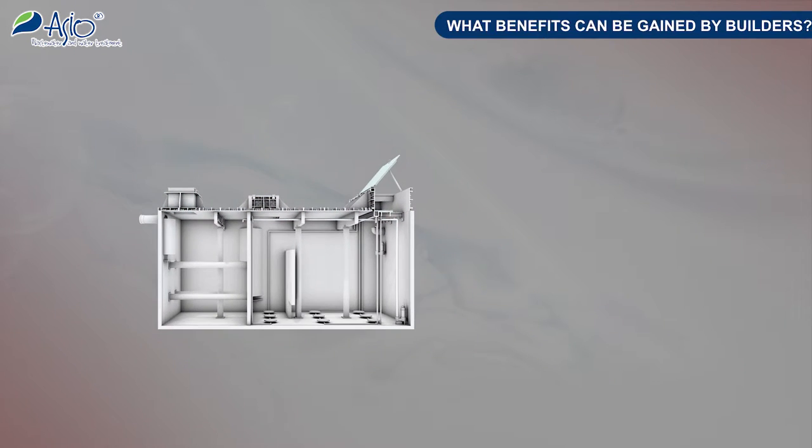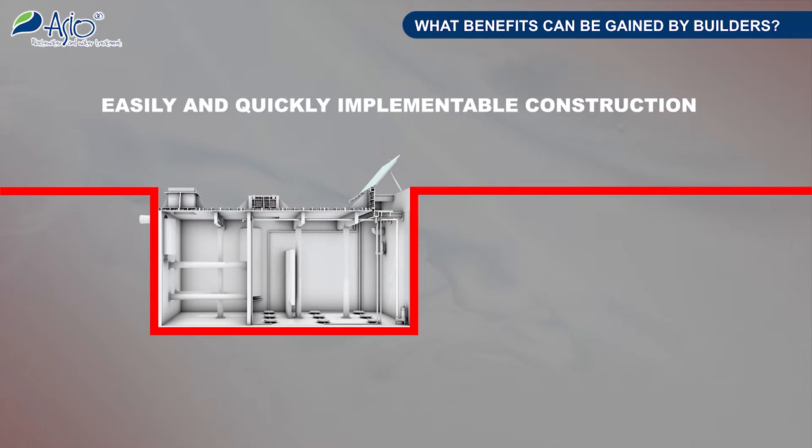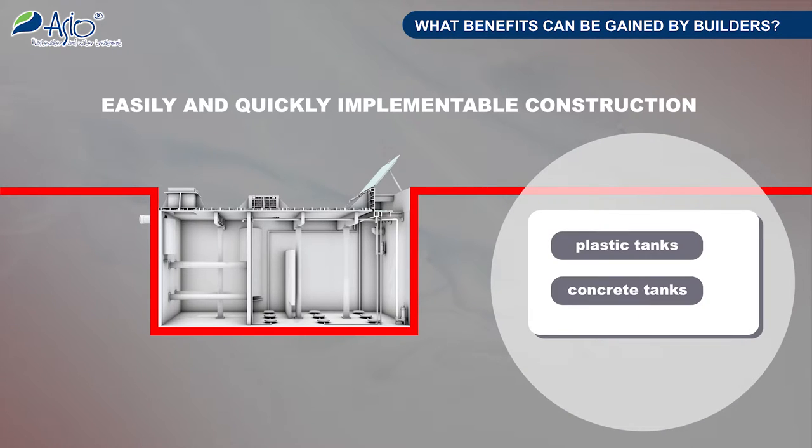What benefits can be gained by builders? They can get an easily and quickly implementable construction and, depending on local conditions, a possibility of choosing between plastic and concrete tanks.